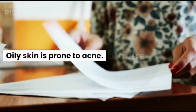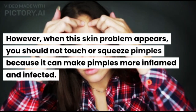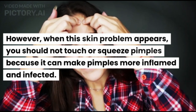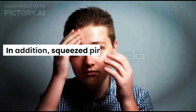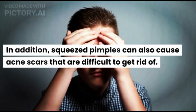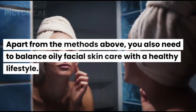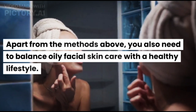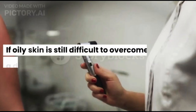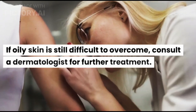Oily skin is prone to acne. However, when this skin problem appears, you should not touch or squeeze pimples because it can make them more inflamed and infected. Additionally, squeezed pimples can also cause acne scars that are difficult to get rid of. Apart from the methods above, you also need to balance oily facial skin care with a healthy lifestyle. If oily skin is still difficult to overcome, consult a dermatologist for further treatment.